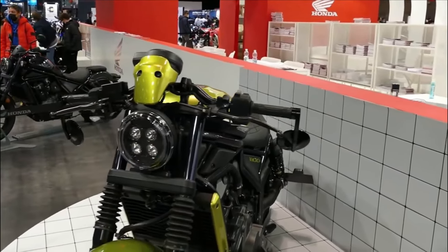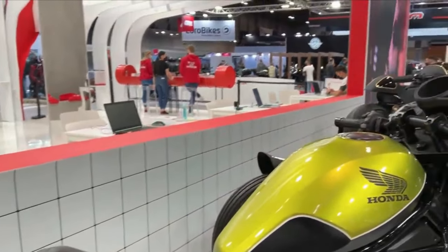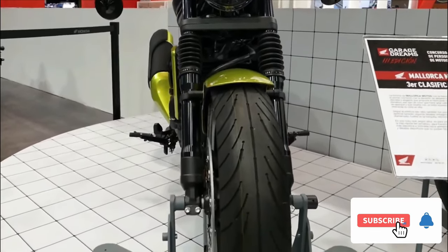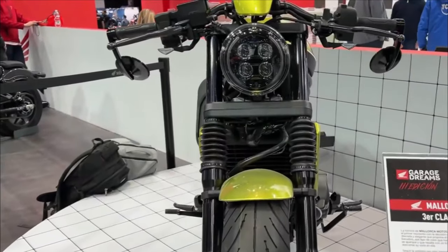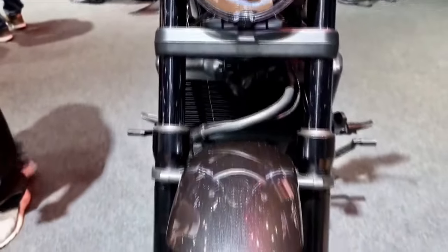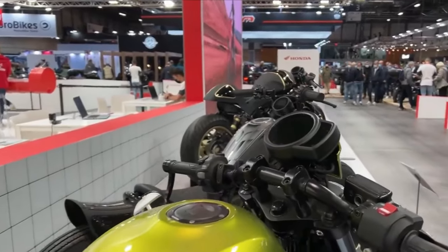2022 Honda CMX1100 DCT Specs — Engine Type: Liquid-cooled 4-stroke 8-valve SOHC Parallel Twin. Capacity: 1084cc. Bore and Stroke: 92.0mm x 81.5mm. Compression Ratio: 10.1:1. Fuel System: Electronic Fuel Injection. Claimed Maximum Power: 86 hp (64 kW) at 7,000 rpm. Claimed Maximum Torque: 98 Nm at 4,750 rpm. Clutch Type: DCT Auto. Transmission: 6-speed. Final Drive: Chain.